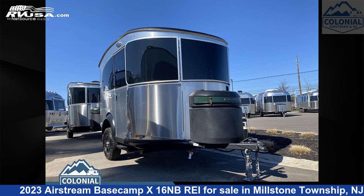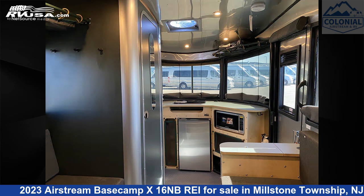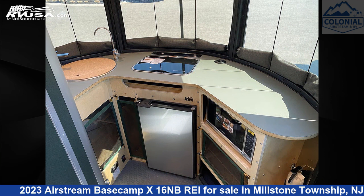This 2023 Airstream Basecamp X16NBREI is a travel trailer RV. It is located in Millstone Township, New Jersey 08535 and is offered for sale by Colonial Airstream and RV.